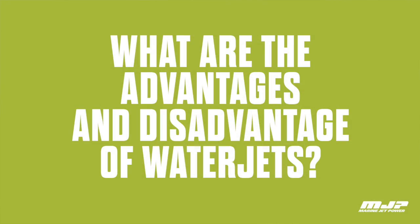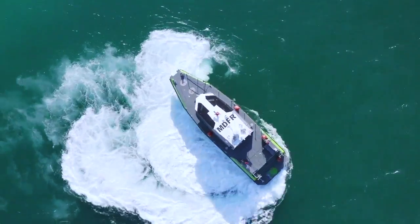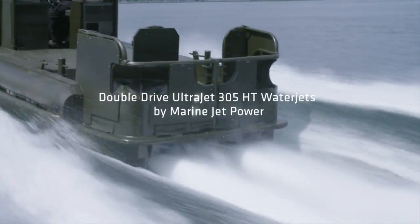We get asked the question, why water jets? What are the advantages of water jets? And of course, it's very application specific so that we can pick out all the different advantages depending on what the application is.